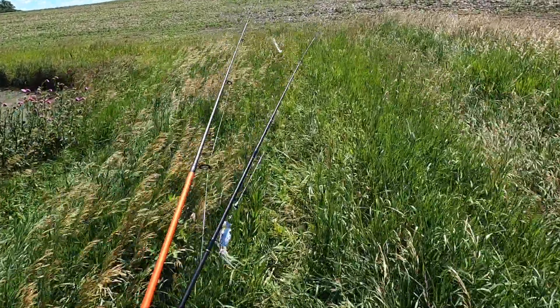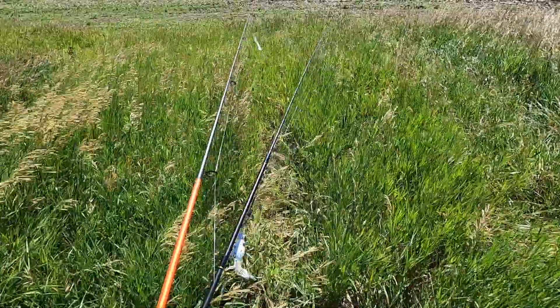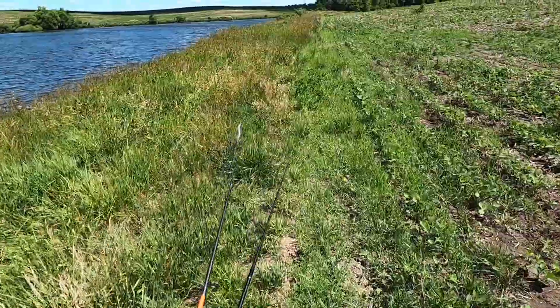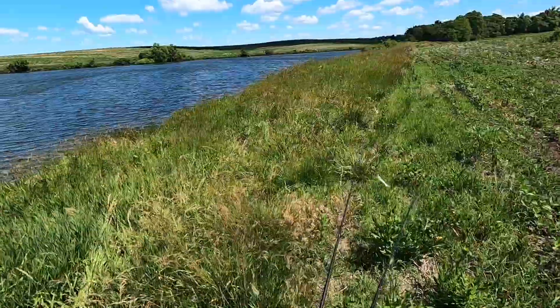You guys are probably asking me why I keep moving spots. If you're not catching anything, then you're probably doing something wrong.